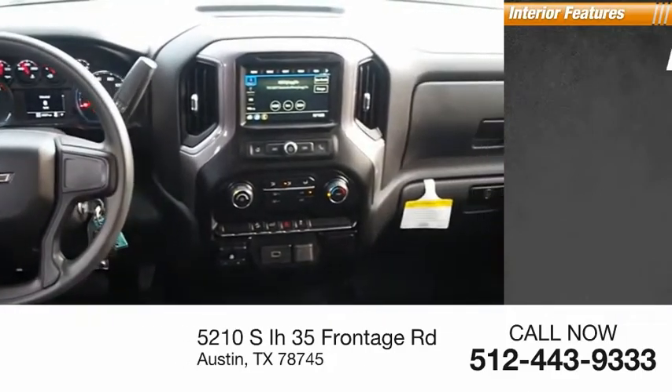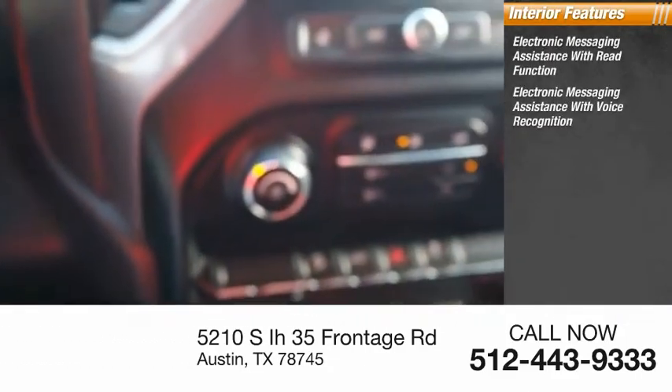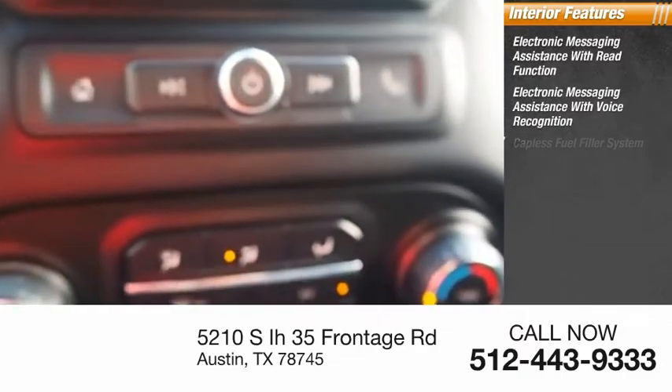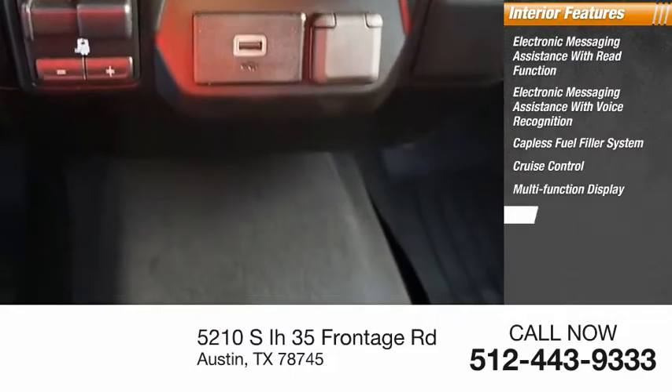Inside you'll find electronic messaging assistance with read function, electronic messaging assistance with voice recognition, capless fuel filler system, cruise control, multifunction display, and child safety locks.